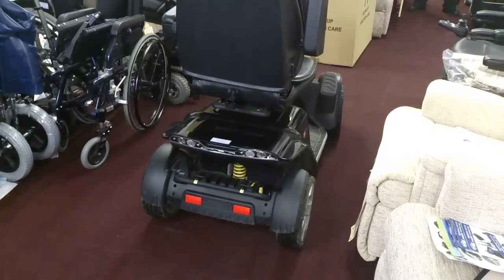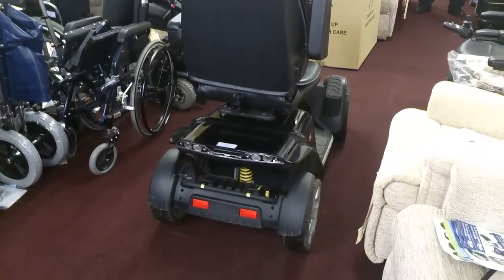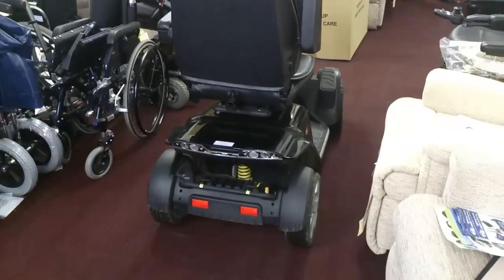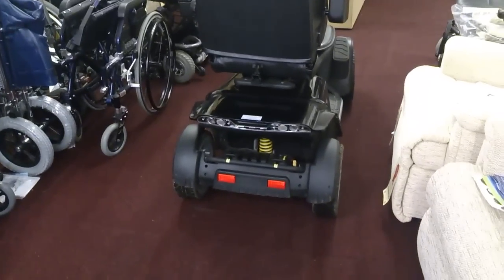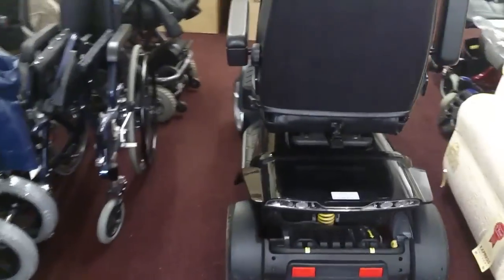It will be delivered anywhere in the country. The delivery is £50 and there are no fuel surcharges. We also emphasize that there is no collection on this machine — the machine must be delivered from us. We do not accept collection, so please respect this.